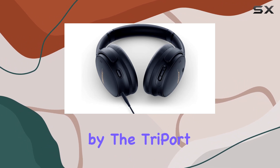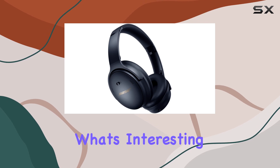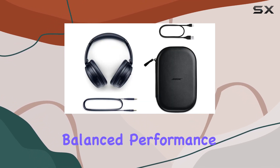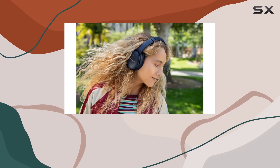The high fidelity audio delivered by the tripod acoustic architecture ensures depth and fullness. What's interesting is the volume-optimized active EQ, maintaining balanced performance at any volume, keeping bass consistent and music clear whether you're cranking it up or winding it down.